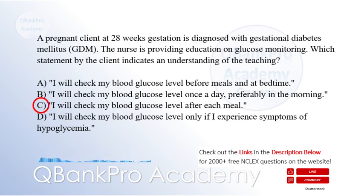The correct answer is C. I will check my blood glucose after each meal. In gestational diabetes, monitoring blood glucose levels after meals — postprandial — is essential to evaluate the effectiveness of dietary modifications and maintain glucose control.